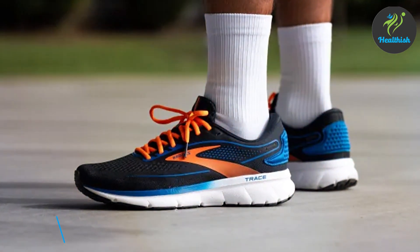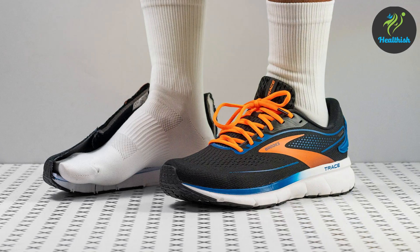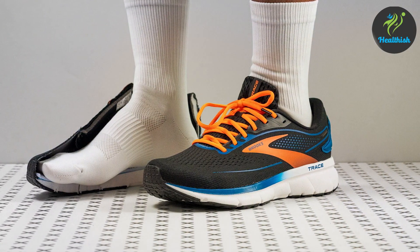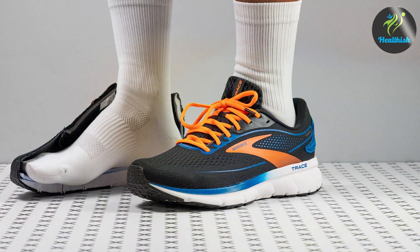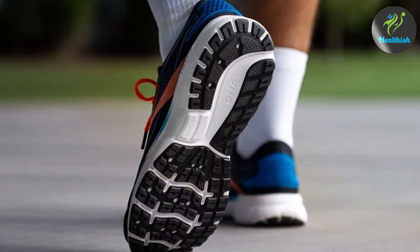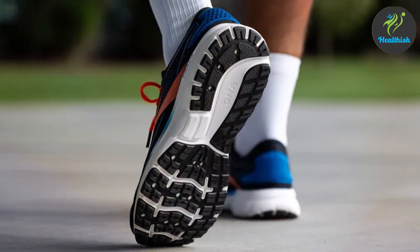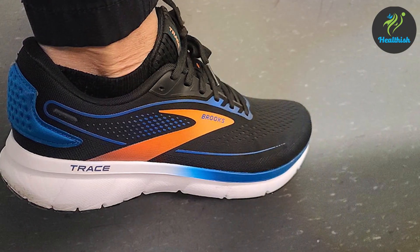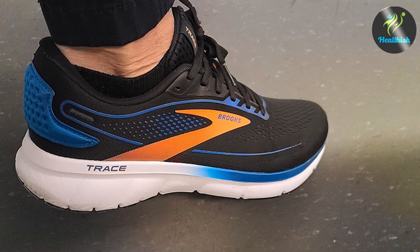Number two: the Brooks Men's Trace 2 Neutral Running Shoe. Brooks is well known for their focus on comfort and support, making this a great option for those with wide feet. The design is sleek and modern, with a focus on providing a balanced and smooth ride. The upper is made from breathable mesh, which allows for excellent airflow and keeps your feet cool and dry. The midsole features Brooks' BioMoGo DNA cushioning, which adapts to your stride and provides personalized comfort and support.